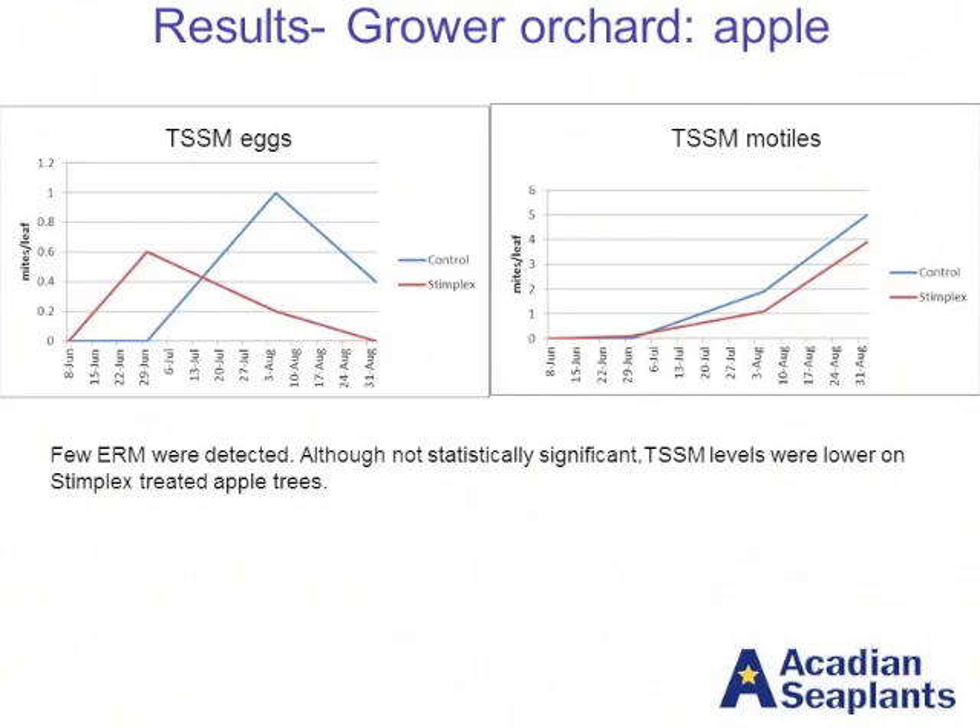At the grower apple site for two-spotted spider mites, there was only significance at certain points, and it was not quite as clean — with fewer differences early on — but the overall trends were the same: less mite numbers as well as less reproduction on the treated trees.